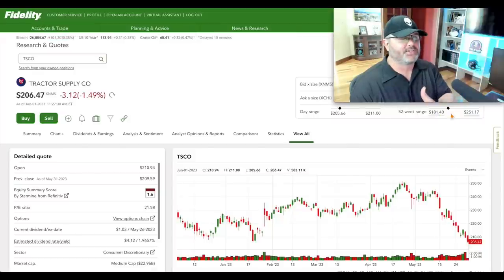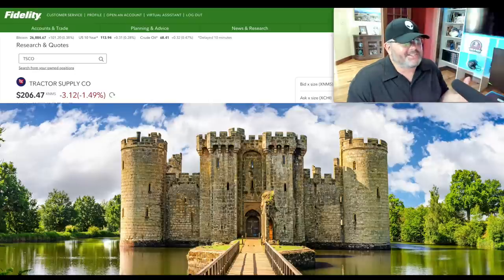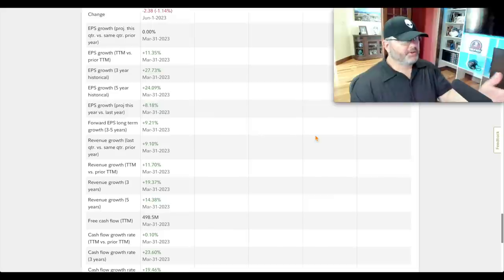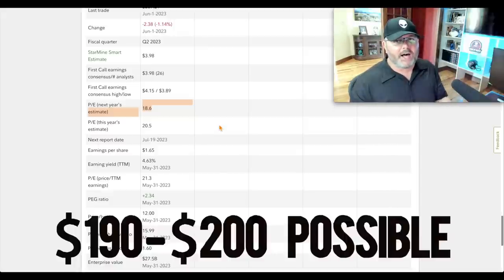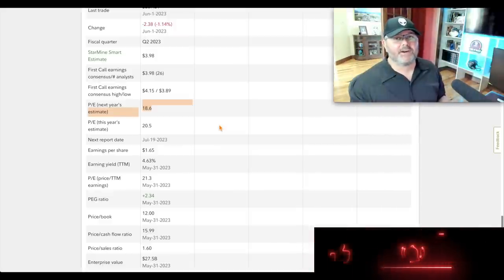Tractor Supply is trading at $206.47. The 52-week low was $181.40 on September 30th, 2022; the 52-week high was April 21st, 2023 — it ripped from the bottom, ran to all-time highs, then pulled back. Current P/E is 21.5, but I'd argue this deserves a premium given its quality, proven track record, and near-moat positioning — locations with no competition. Mid-cap at ~$23 billion, price-to-sales 1.6, P/E on next year's estimate 18.6. I prefer $200 or less; under $200 is a pound-the-table moment for me. Ticker: TSCO.